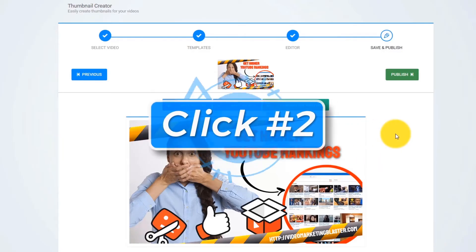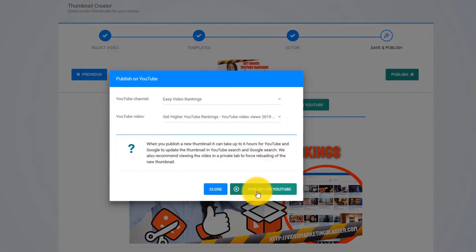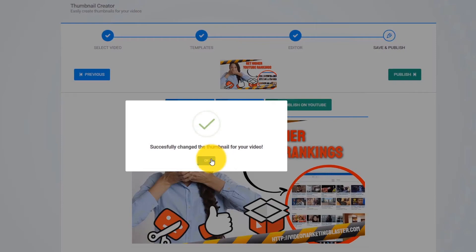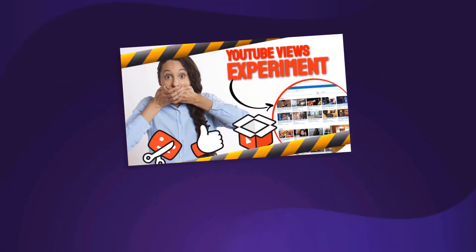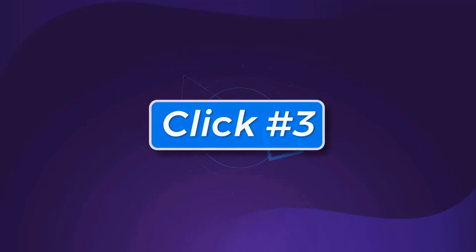All we have to do is click Next — and that is click number two. Uploading your new jaw-dropping and attention-grabbing thumbnail is as easy as clicking one button. Click on Publish, and Thumbnail Blaster will update your existing video with the new AI-created thumbnail that will get you more views, more traffic, and more exposure. And that is click number three.